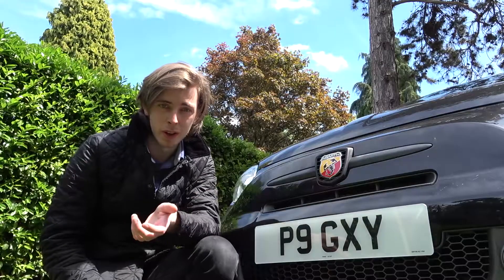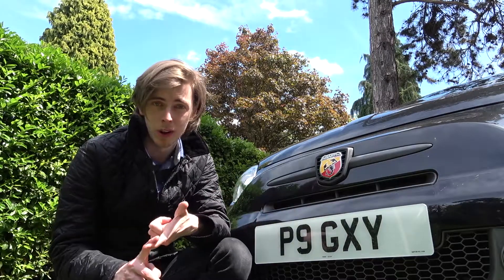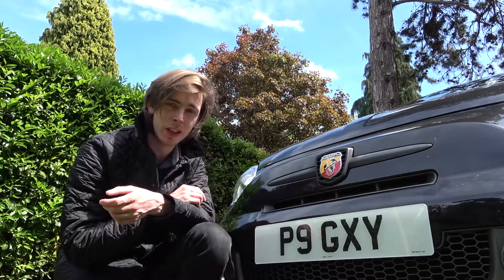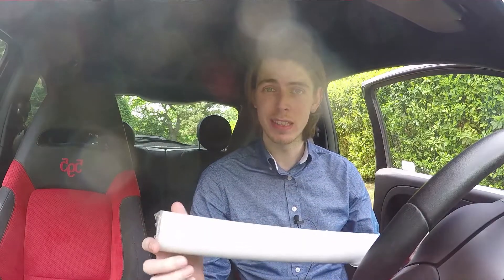From the title of the video you've probably seen that this video isn't all about the number plate — there's also some artwork. I'm going to go inside the car and show you. It's absolutely boiling today so I've had to take my jacket off. Inside this tube is a piece of artwork that an extremely talented young automotive artist has done of their Abarth.